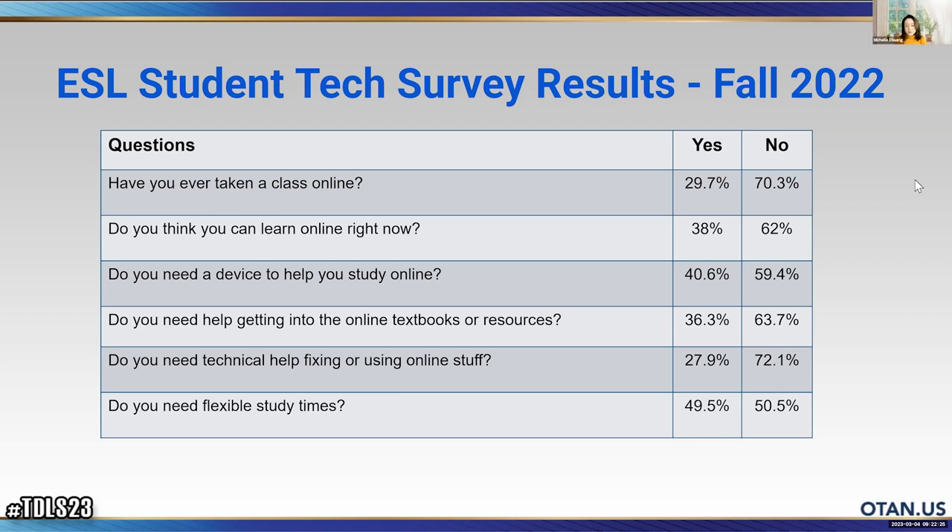'Do you need help getting into the online textbooks or resources?' — close to 64% of students say no, they don't need help getting into online textbooks. But they say they are not ready to learn online and don't want to.